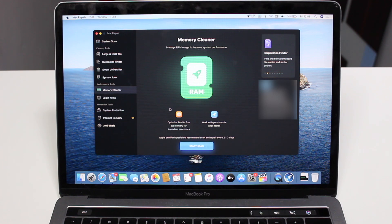Moving on to performance tools: we have the Memory Cleaner, which manages your RAM. It optimizes RAM to free up memory for important processes and helps your favorite apps run faster. By optimizing your RAM, your computer feels faster overall and your important processes and favorite apps get more available memory to run faster.